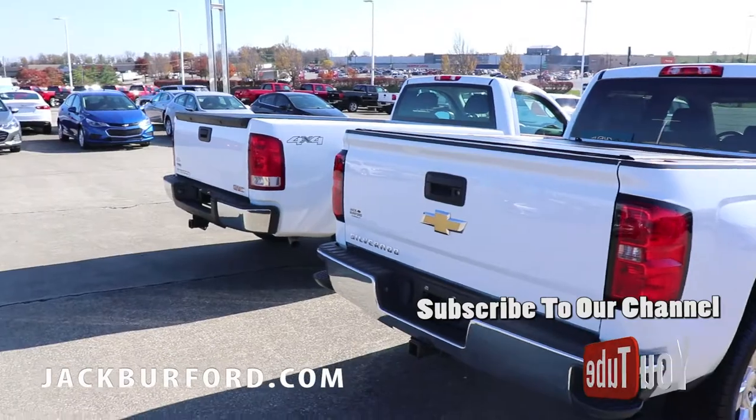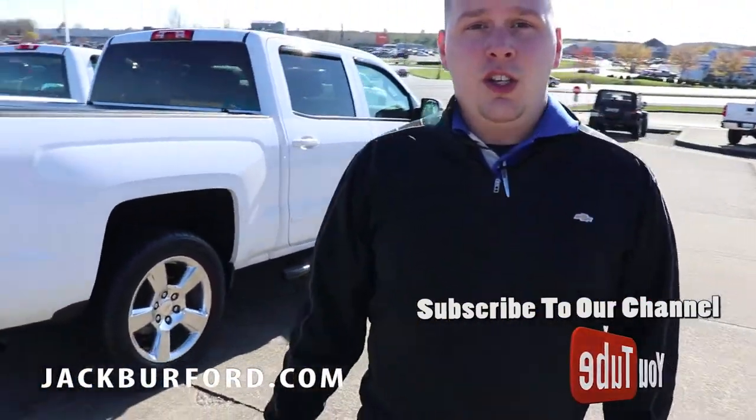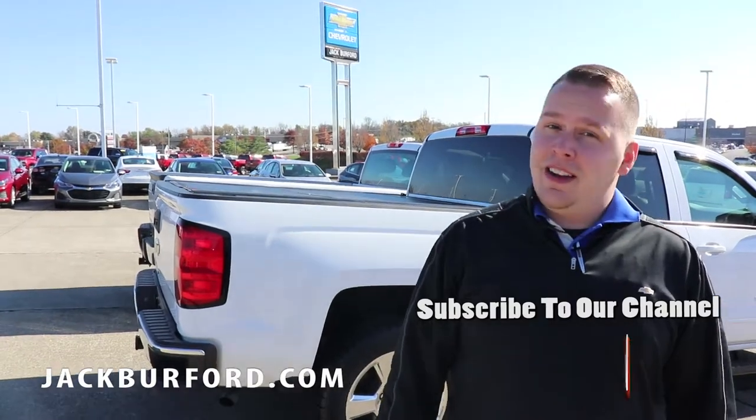So if you're looking for a really good truck for the winter — four-wheel drive, even two-wheel drives — we've got them here. You can visit us online at jackburford.com, like and subscribe to our Facebook page and our YouTube channel, and come down to see us.